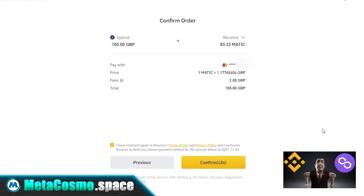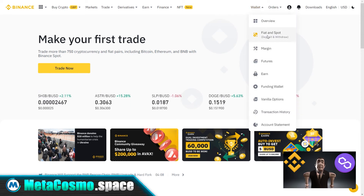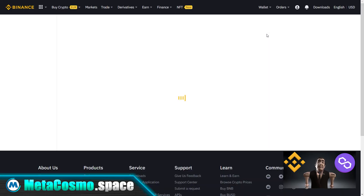Then you will be taken to the final confirmation screen, so click confirm once again. It is possible that your bank will ask you to confirm the transaction. And you have just bought Matic. To check if Matic has been credited to your wallet, put your mouse over the wallet button and then click fiat and spot. Cryptocurrency Matic will appear here in the list.